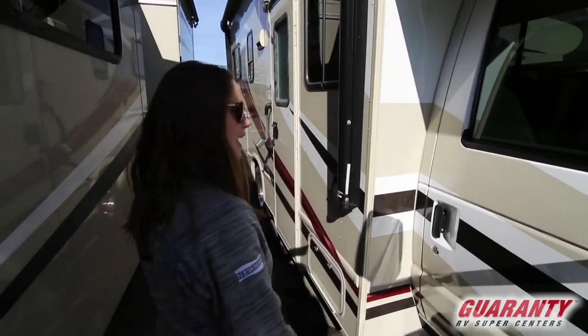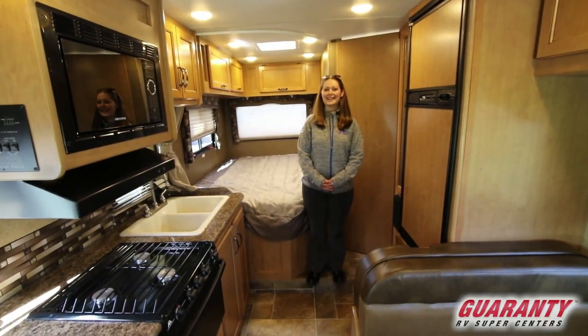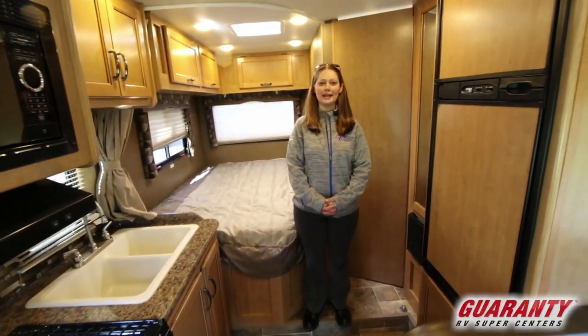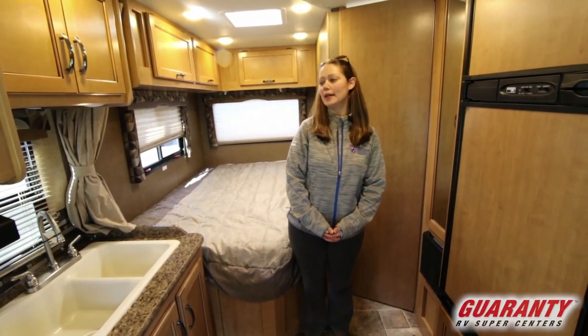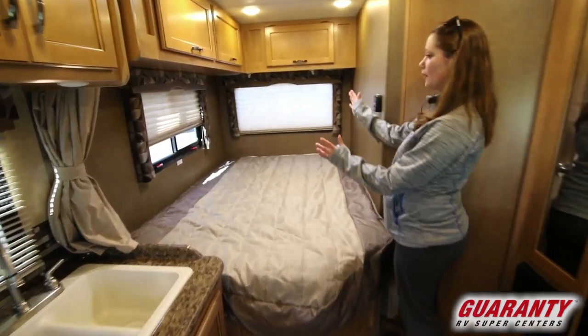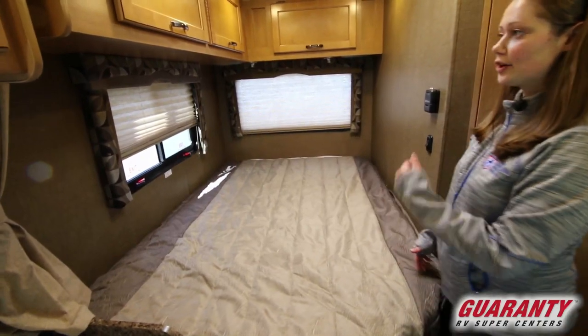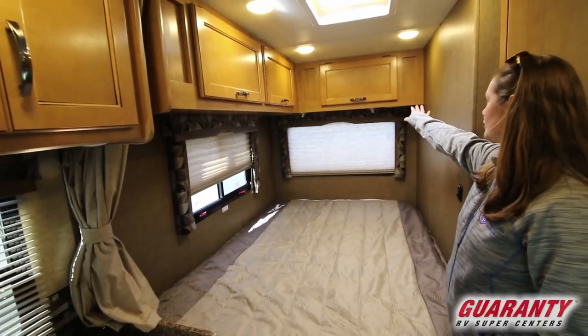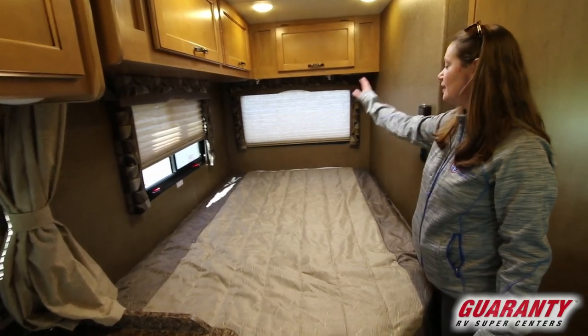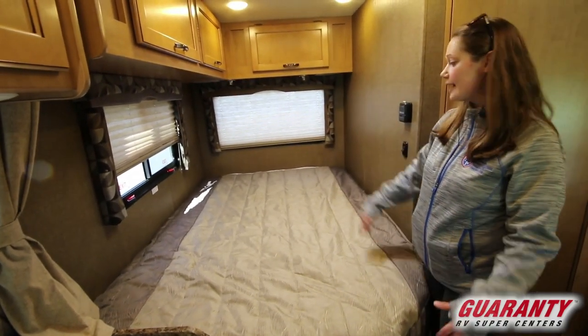I'm going to go ahead and show you inside. We are in the 23U floor plan of the Thor Chateau — pretty simple, straightforward floor plan. You've got your corner bed, a privacy curtain, lots of storage overhead, plus adjustable reading lights, both LED. Nice big window to let in natural light.